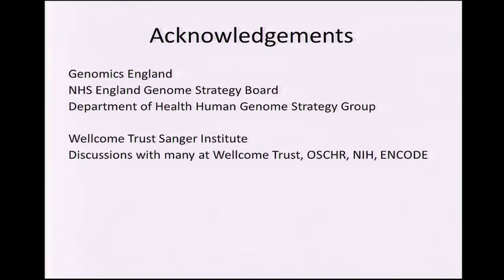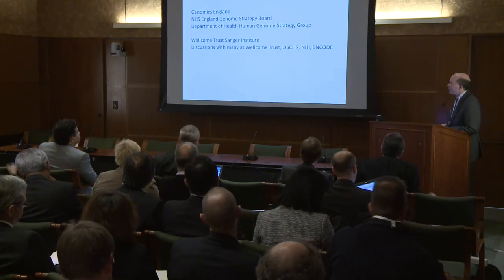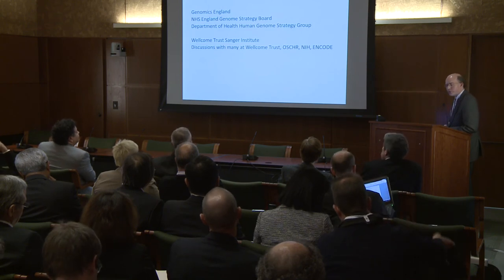I'll just acknowledge Genomics England, where I partly work one day a week, and all the other various parts within the NHS and the Department of Health. A lot of this is built on all the work in the past around Sanger, Wellcome Trust, and NIH. Thanks very much.